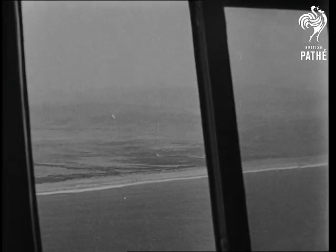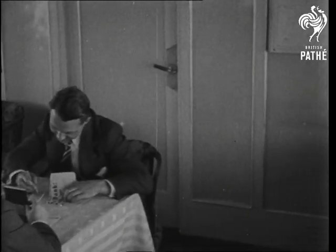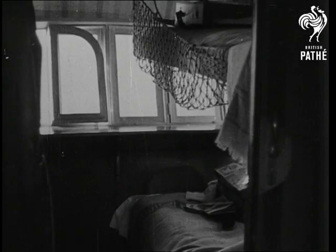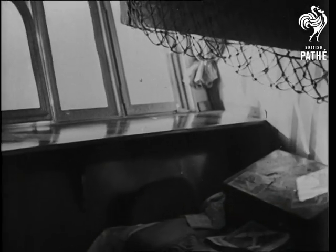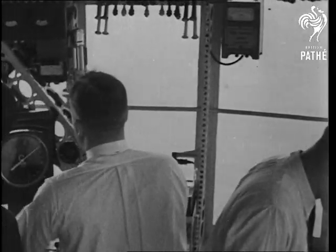In the 110-ton Zeppelin are restrooms and cabins, cosy and comfortable, and a particularly fine navigating room from which the whole ship is controlled.